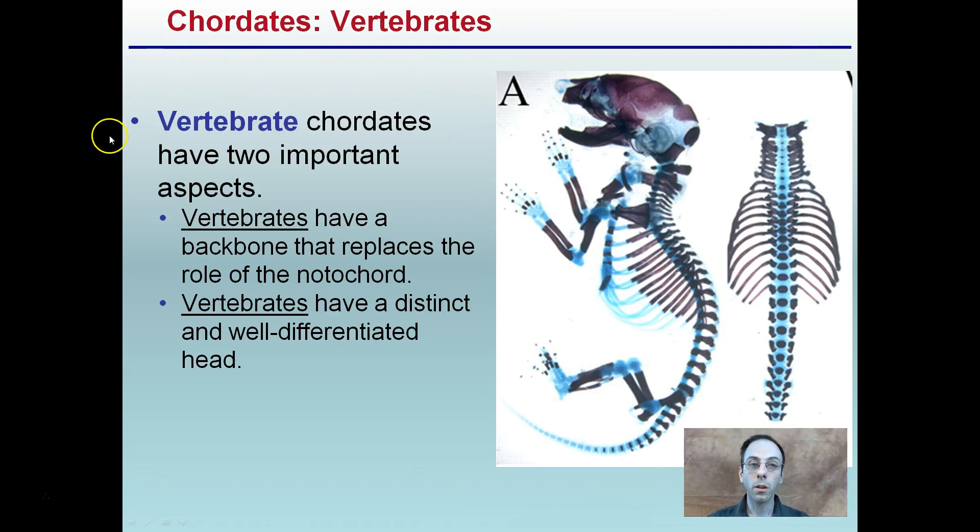Speaking of vertebrates, vertebrate chordates have two important aspects. Vertebrates have a backbone that replaces the role of the notochord — you can see that here. Vertebrates also have a distinctive, well-defined head region. These are two distinguishing factors for vertebrates that fit under the animal phylum Chordata.